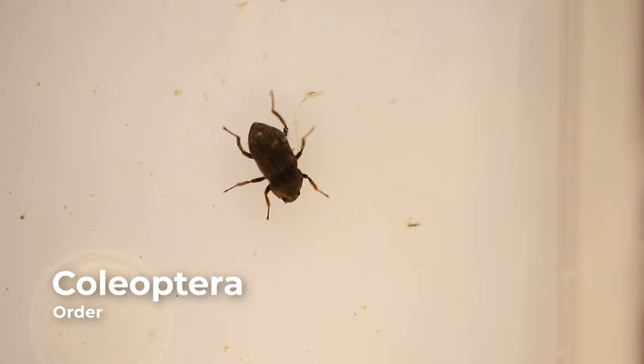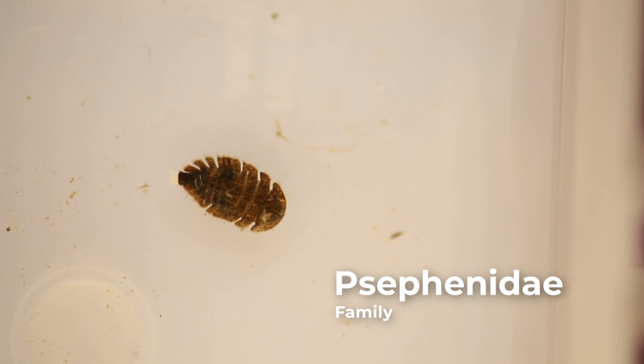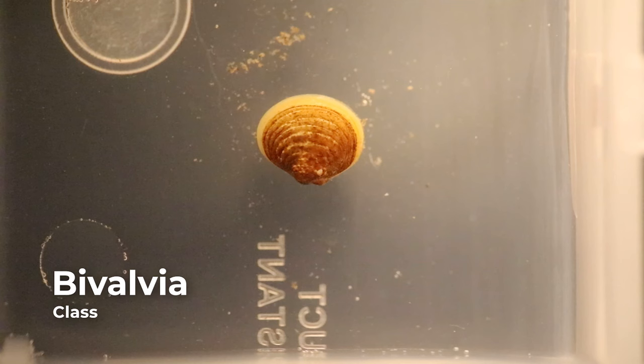Aquatic beetles belong to the order Coleoptera. Some beetles are aquatic throughout their entire life cycle, while others are only aquatic as adults or as larvae. Larval beetles have a sclerotized head, three pairs of segmented legs, and an absence of wing pads. Additionally, their entire body is typically hardened.